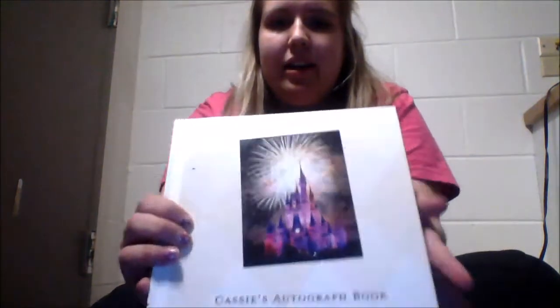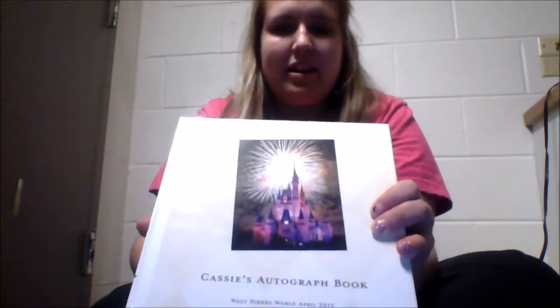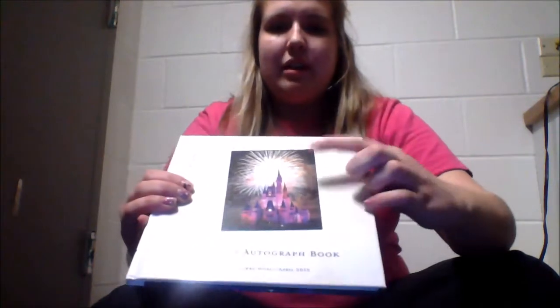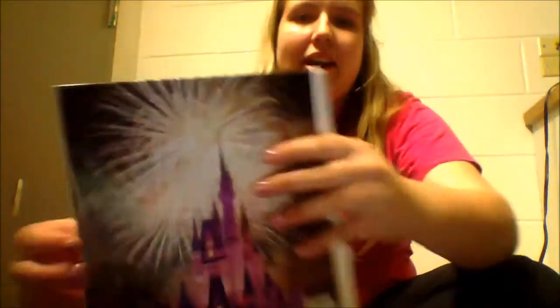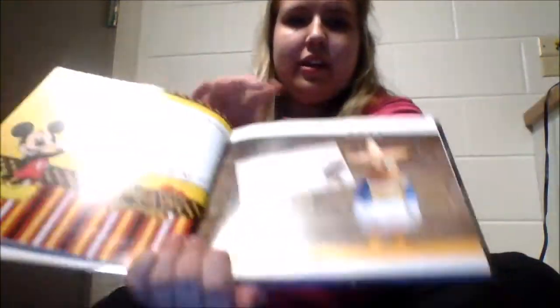For example, I made my own autograph book. I got it from Shutterfly and it's a more pricey autograph book but I think it's really nice. There are certain websites that show Disney templates you can use to get these pictures. On the back it has the same picture with the castle and fireworks, and it just says Cassie's autograph book for Walt Disney World April 2015. Inside the book there's a front cover with the Partners statue.